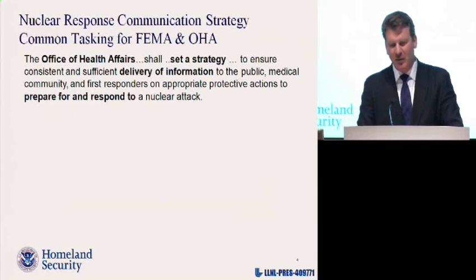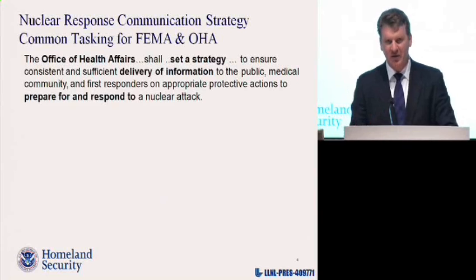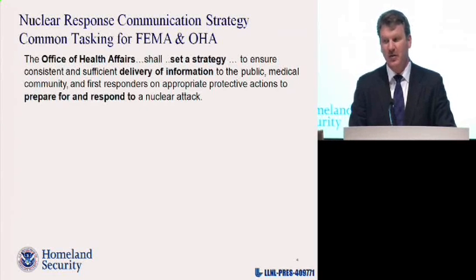Here's some actual language out of the congressional tasking: the Office of Health Affairs in the Department of Homeland Security shall set a strategy to ensure consistent and sufficient delivery of information to the public, medical community, and first responders on appropriate protective actions to prepare for and respond to a nuclear attack. So it sounds like it's all about communication, right? That's the big problem.